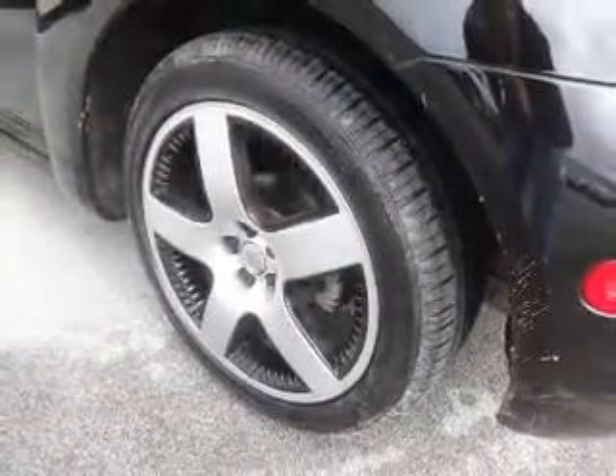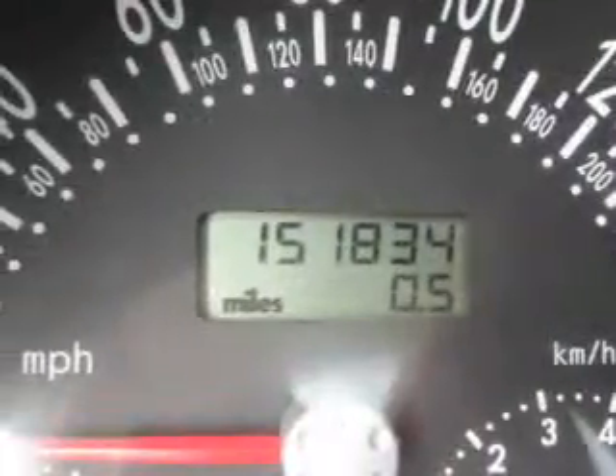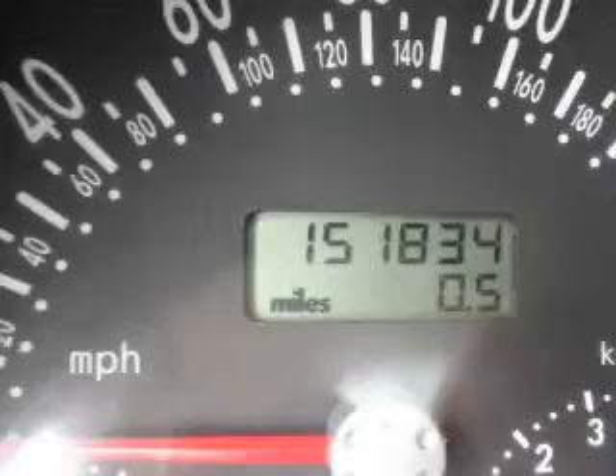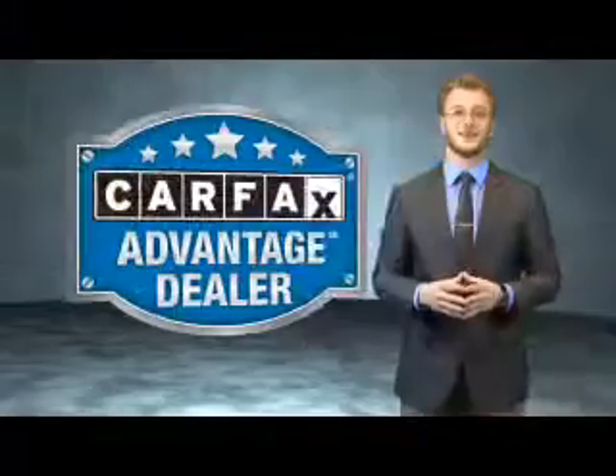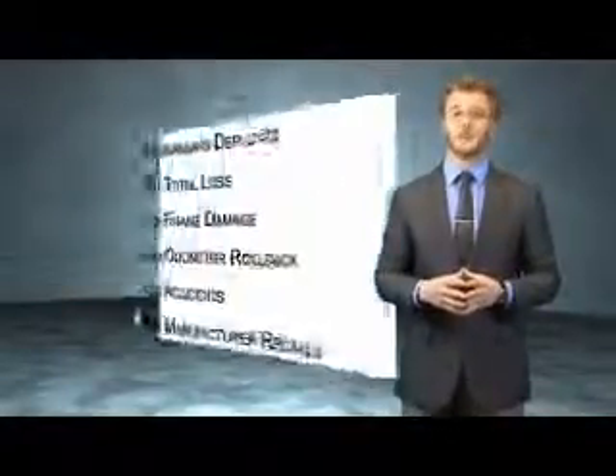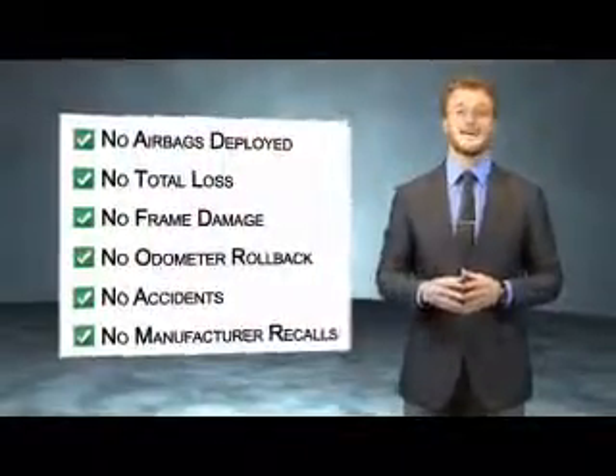Rest easy knowing this vehicle comes with a Carfax Vehicle History Report from Carfax, the most trusted provider of vehicle history information. Great quality at a great price. Call or click to contact us today. This vehicle qualifies for the Carfax Buyback Guarantee. Be sure to find a complimentary copy of the Carfax Vehicle History Report online or contact a dealership.